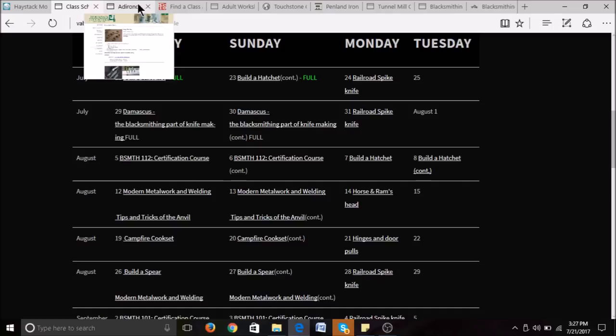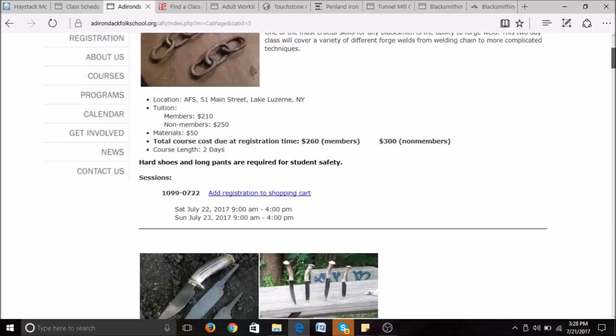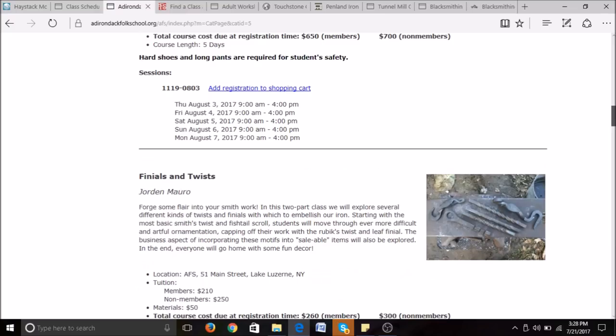The next folk school we're going to look at is the Adirondack Folk School, located in Lake Luzern, New York. Their courses range from two days to five days long and run between July and October. A two-day class costs $250, while a five-day class is $575. They offer classes such as Forge Welding with Derek Heideman, Introduction to Bladesmithing with Matthew Parkinson, a Bowie Knife class with Mace Vitale, and Finials and Twist with Jordan Morrow. To learn more, visit adirondackfolkschool.org.